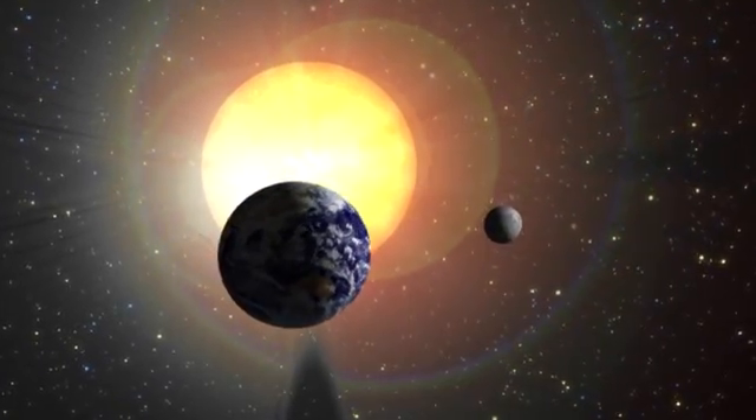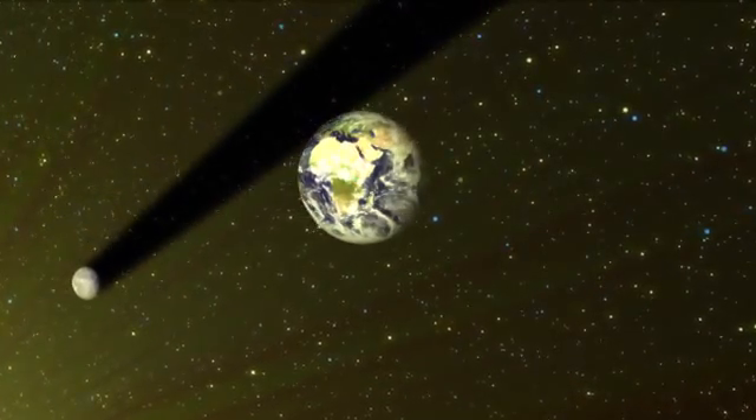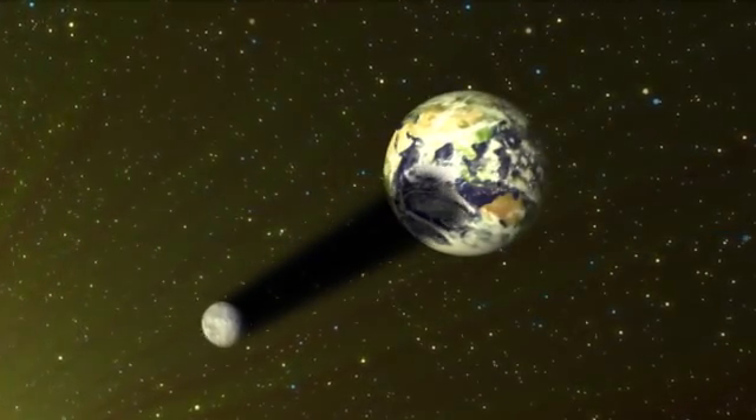Astronomers can predict when eclipses will occur based on the Earth and moon's positions relative to the Sun. Solar eclipses only occur during new moons, when the moon's surface is in shadow.